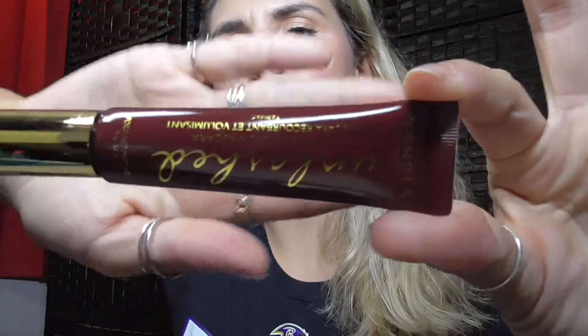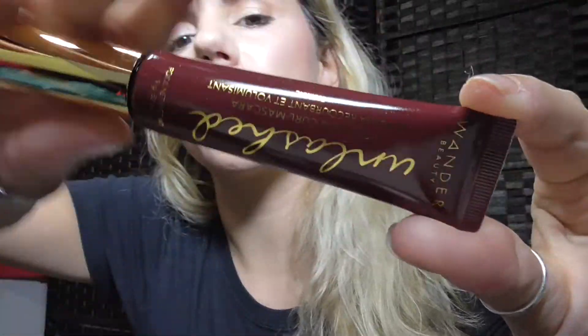The next thing we have is a volume and curl mascara — 9 grams by Unlashed Band Wonder Beauty. I've never heard of them, but let's take a look.